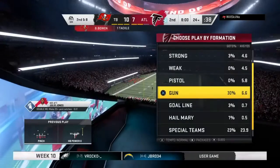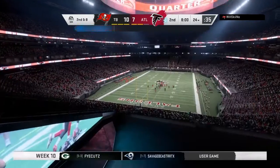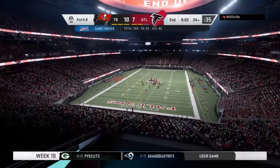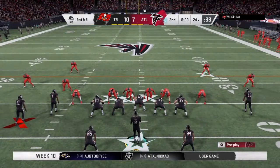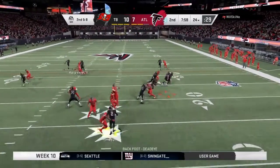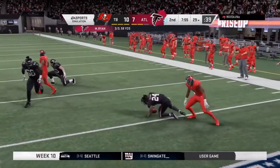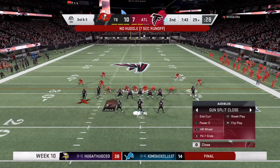The last run was good for two, here's second and eight. Ryan to throw — they'll set up the screen for Freeman, give him five on the screen play and that'll set up a third down.